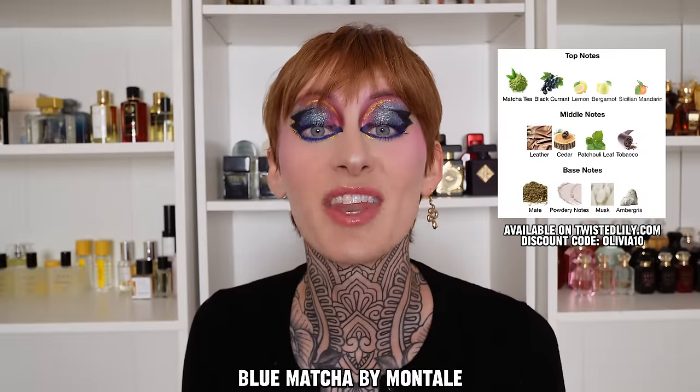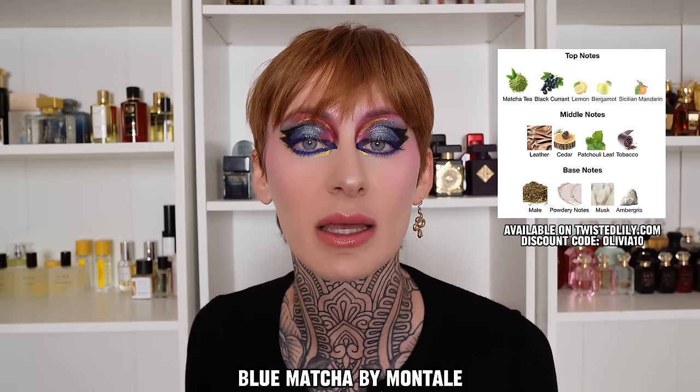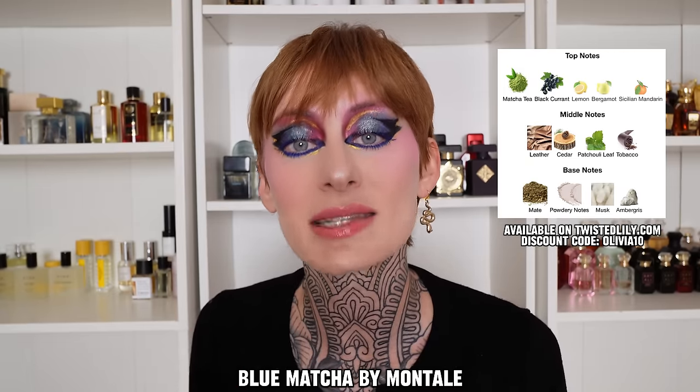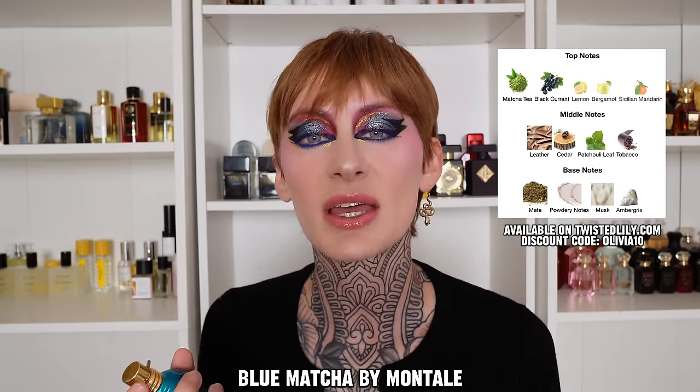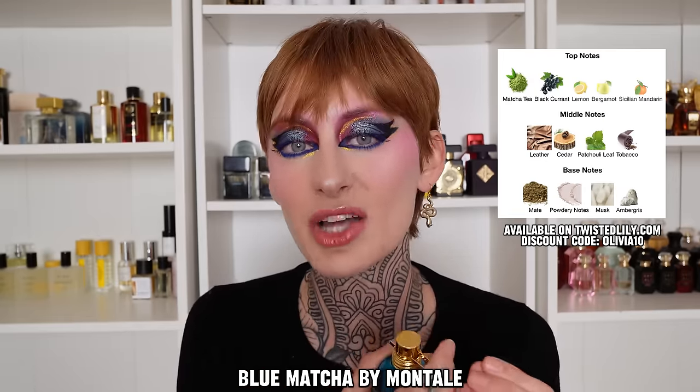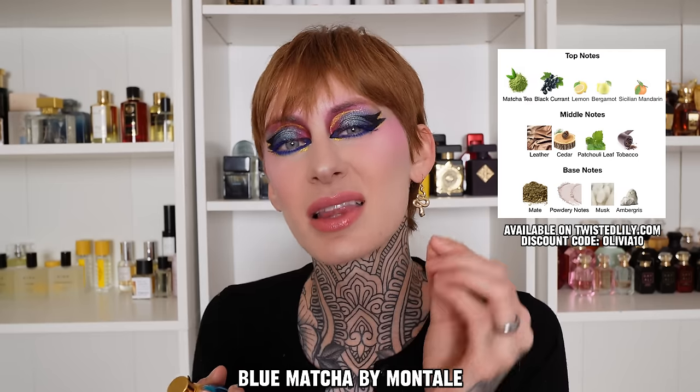Starting off with Blue Matcha. As one would assume from the name, this is a matcha fragrance, but it's going to be different than a lot of tea fragrances in my collection. A lot of them are sweet and creamy and latte-like. This is going to be for somebody who likes something earthy and lacking sweetness. The earthiness comes not only from matcha, but also mate, tobacco, and patchouli.